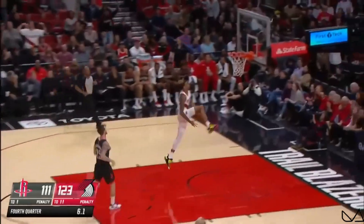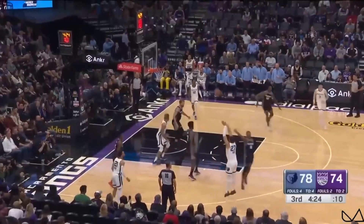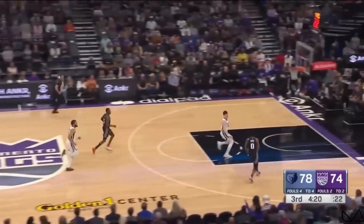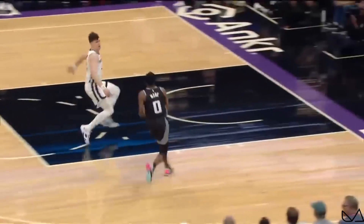Broken up by Simons, out ahead. Here's GB3 between the legs — what a right-hand slam. Fox in transition, back to back. These dudes doing it like they're relaxing. Domas got the reach around right there trying to tip it away, but look at the connection in transition — their defense is what has been leading to these plays in the open floor.